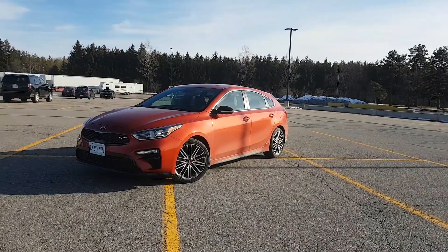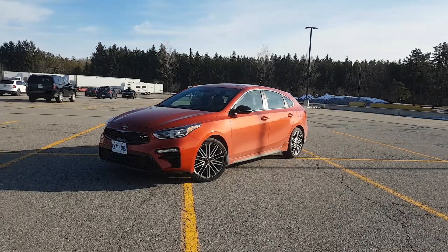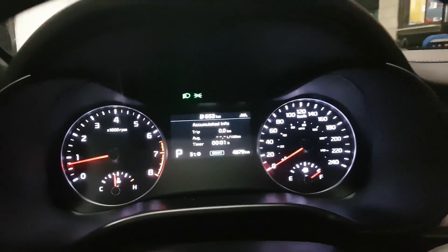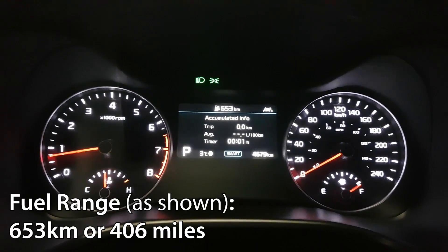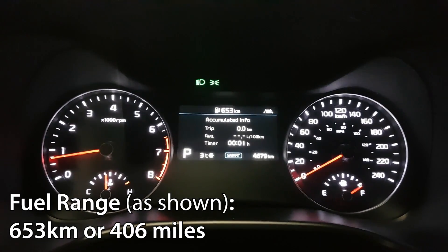Today we're test driving the all-new Kia Forte 5 and we're going to do a fuel economy test to see how well it performs. As you can see right now I have a full tank of fuel and on this full tank my fuel range is estimated to be 653 kilometers before I run completely out of fuel.